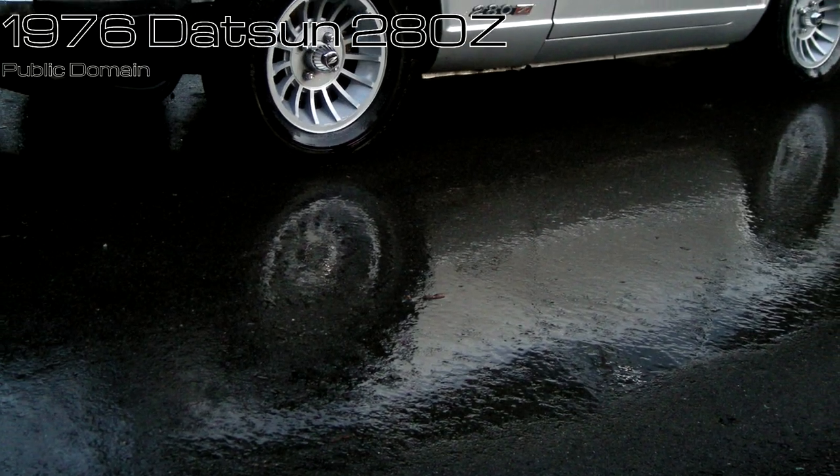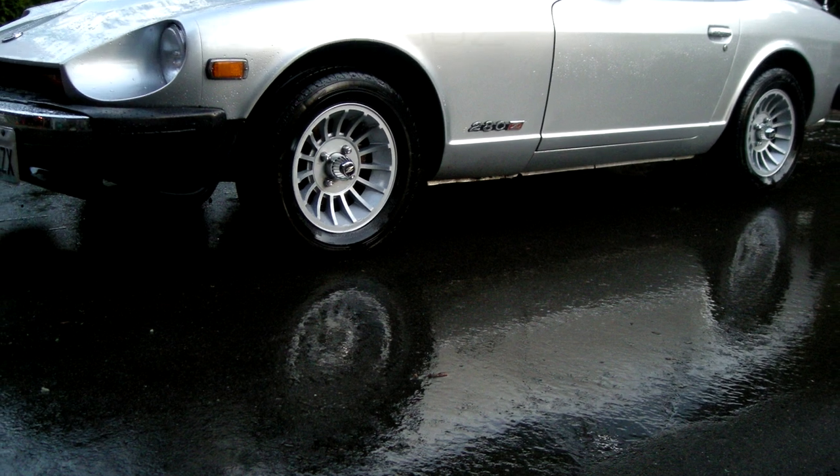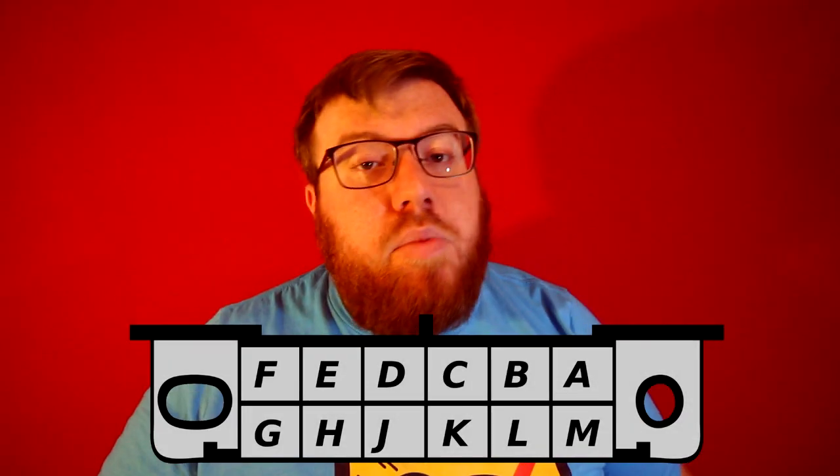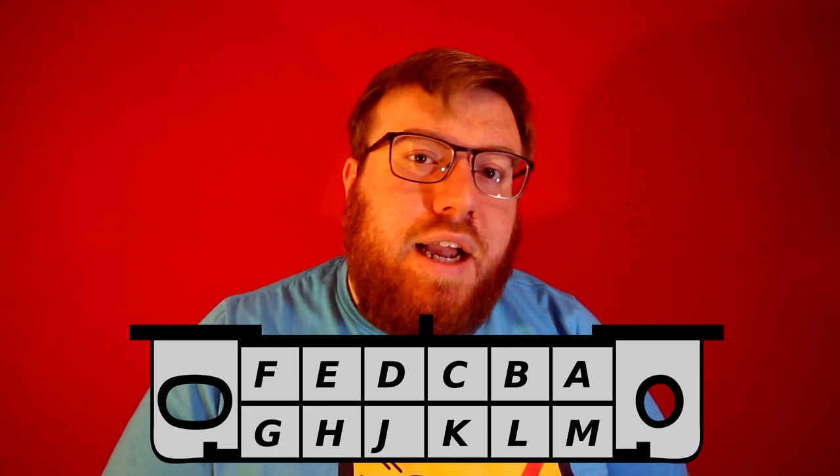Onboard Diagnostics. It didn't take long after the first in-car computer to figure out, hey, we need to know what this computer knows. The second year of Volkswagen's Type 3 fuel injection system saw the introduction of a scan-ready system. As computer technology got better, so did the onboard diagnostic systems. In 1975, the Datsun 280Z had a non-standardized OBD link put there to make tuning of its fuel injection system easier.